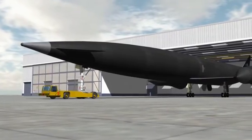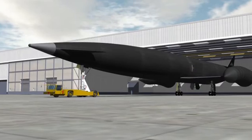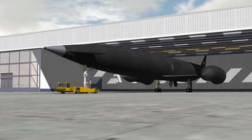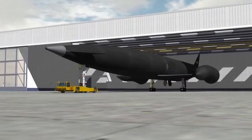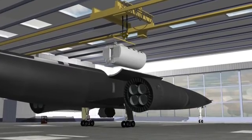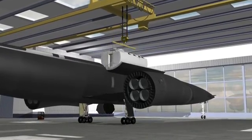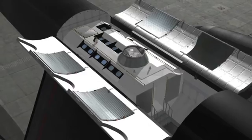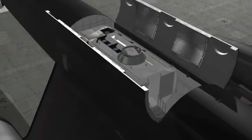It is carried by Skylon, an aircraft-like space plane projected to be operational before 2020. The module is loaded into the payload bay like any other payload, and Skylon can carry the module without any special modifications.